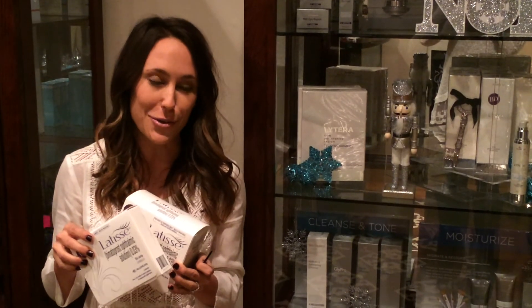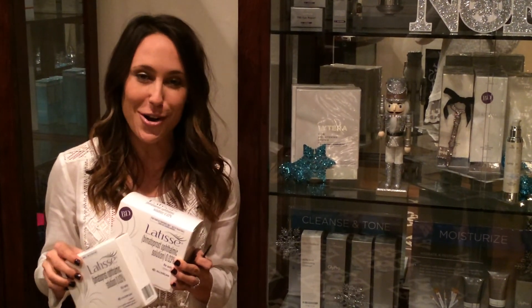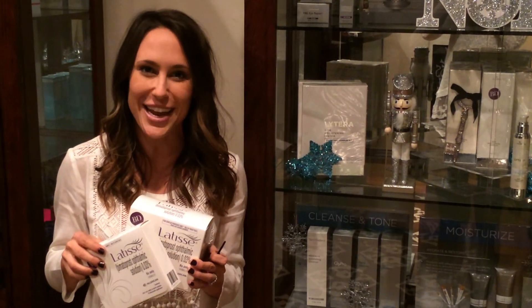This month through November, when you purchase a 5ml Latisse you'll get a free 3ml Latisse, which is a $100 value. So if you're not using Latisse, I encourage you to start now — you'll have darker, fuller, more beautiful lashes before the holidays. Bye!